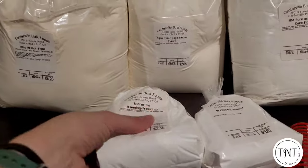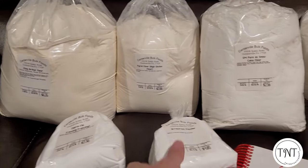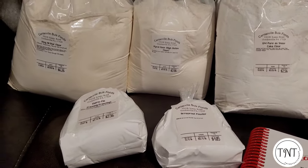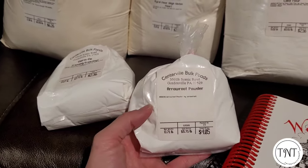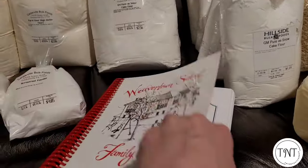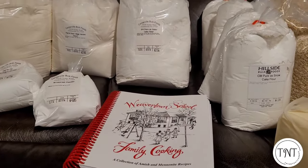I also got some Thermaflow for doing my canning when I'm doing apple pie fillings and things like that. Another thing I wanted to try was arrowroot powder — I try different alternatives instead of cornstarch. It's a small package and a little on the expensive side, but it was pretty much the same price at several of the other Amish stores we went to. I also got this cookbook, which I was really excited for. There are hundreds and hundreds of recipes in this book and I've already started making little check marks next to ones I want to try. I can't wait.